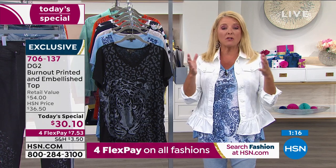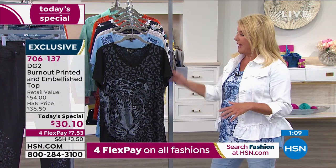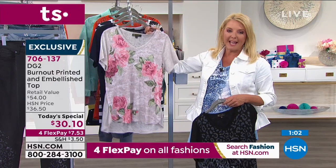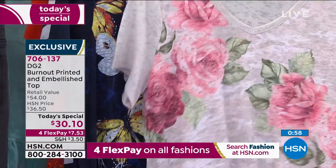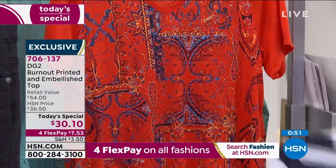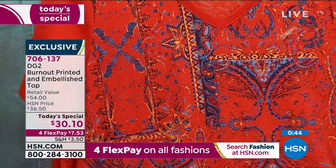Diane expanded her size assortment for the very first time to accommodate even more women. So she's done that. You have these great prints: black animal, chambray paisley, camo khaki, navy butterfly, navy striped floral, and rust paisley. Great V-neck, burnout style, lightweight, comfortable, but oozes personality.